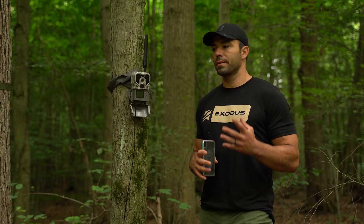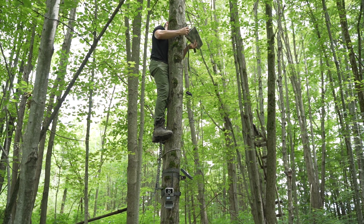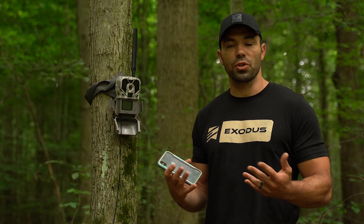We're out today doing some trail camera maintenance on a parcel next to the office. One of the things on the list was to put up a booster antenna on a camera that was getting iffy service. And we thought while we were doing that, it would be a good idea to talk about how to find cell coverage on your property.